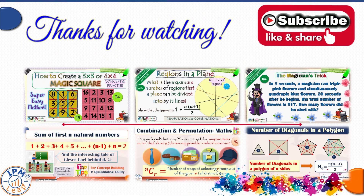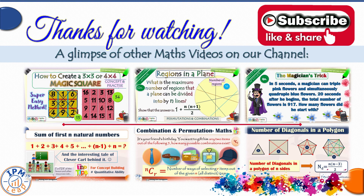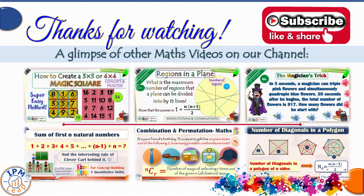That brings us to the end of this video lesson. If you enjoyed it and found it useful, do subscribe to our channel and press the like button. Please share this knowledge with your classmates and colleagues. On your screen is a glimpse of other popular maths videos on our channel — stay tuned and happy learning, bye-bye!